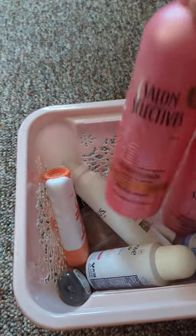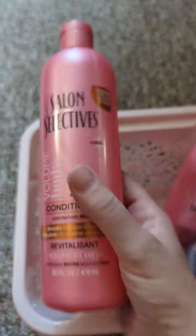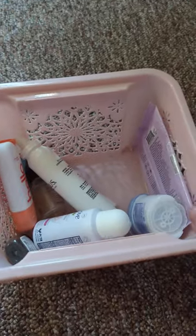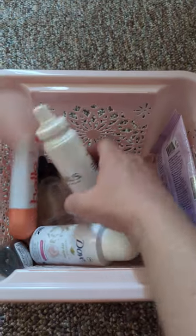I use a lot of conditioner because I have thick curly hair. So I've got the Salon Selectives Volume Body Conditioner — I actually got two of these. I don't know how long I've been keeping these; every time I get something empty, I throw it in here. It's probably a few months worth of empties.